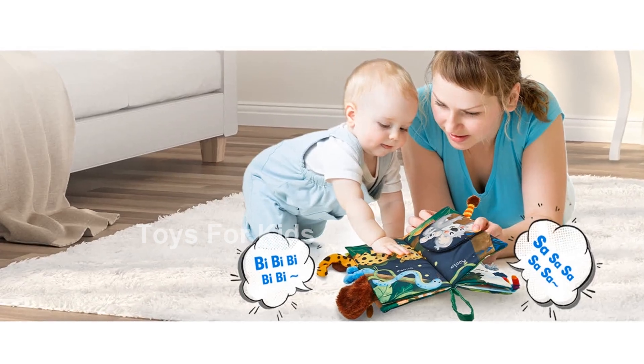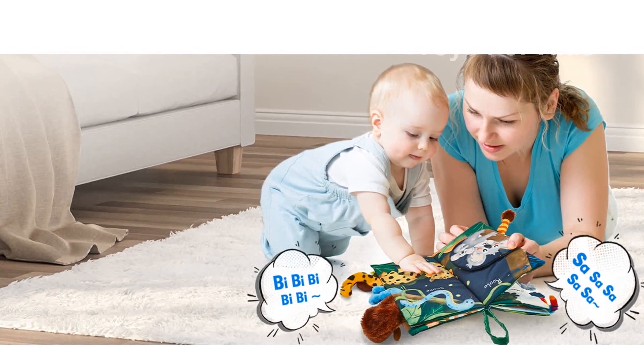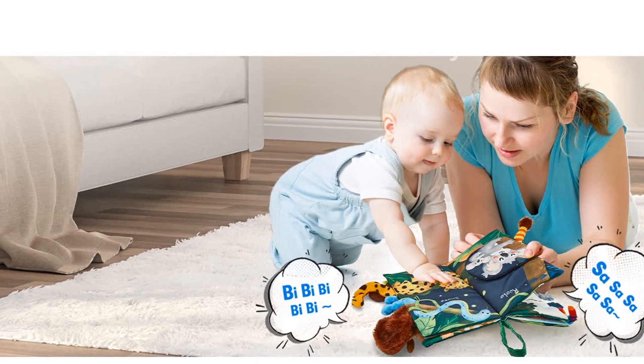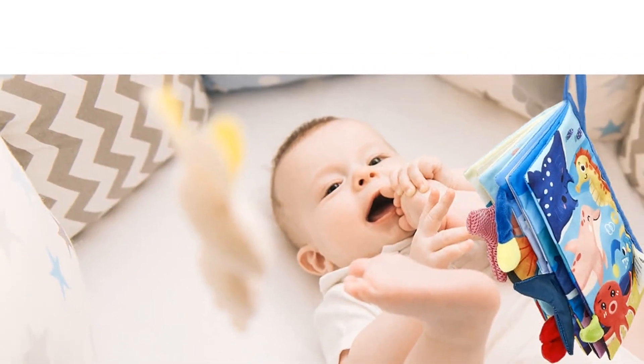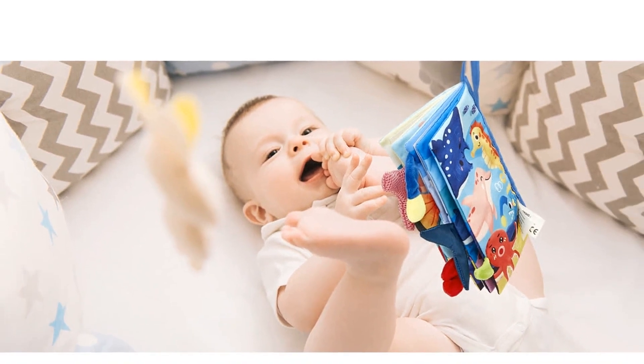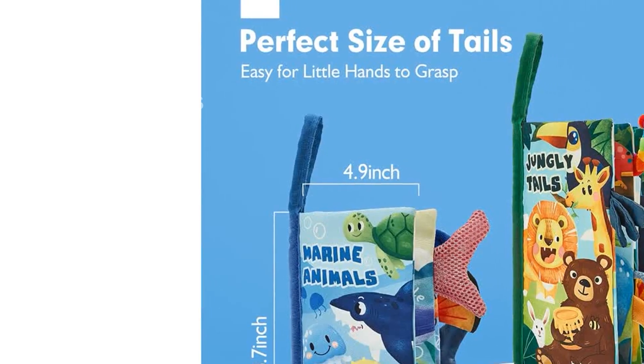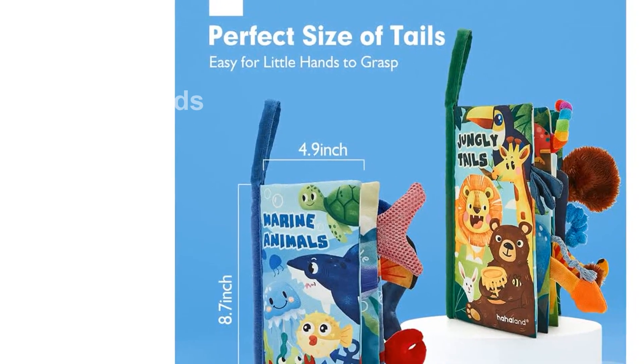With over 3,800 ratings and an average of 4.8 out of 5 stars, these books are a favorite among parents. They are manufactured by Cubic Fun Toys Industrial Company, Limited. Experience the joy of learning and sensory exploration with our baby books 0 to 6 months. Order now by clicking the link in the description.